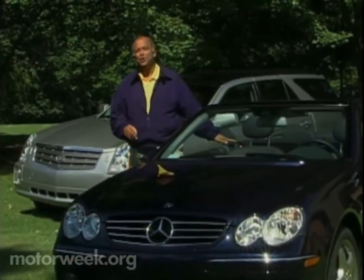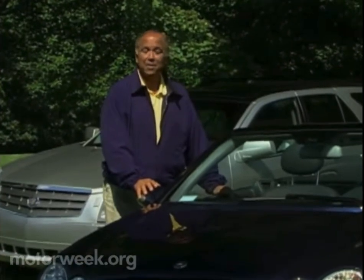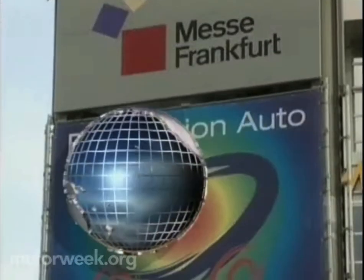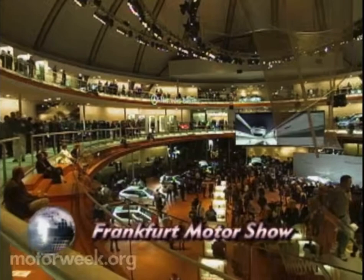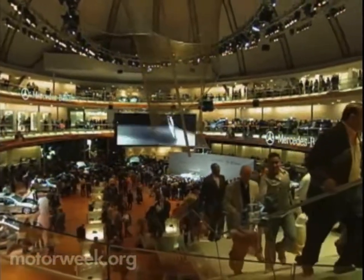The International Auto Show season is in full swing, and our first stop is Germany for the biannual Frankfurt Motor Show. Fasinazione Auto aptly describes the biannual Frankfurt Motor Show, with its 10 giant halls filled to the brim with the latest in motorized hardware.